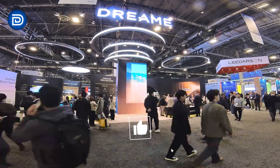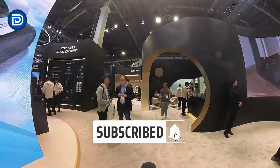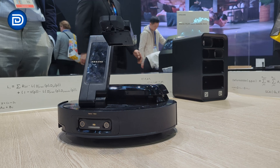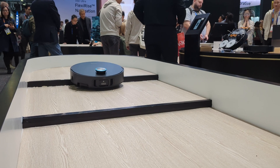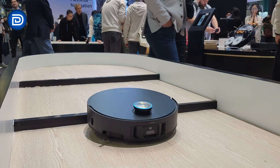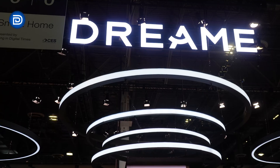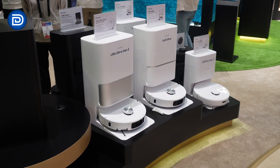The highly anticipated CES 2025 has arrived, and Dreamy Technology has made a grand entrance with the theme 'All Dreams in One.' As a leading innovator in high-end consumer electronics and smart manufacturing, Dreamy is showcasing a comprehensive ecosystem of products designed to redefine innovative living. Special thanks to Dreamy for sponsoring today's booth tour.